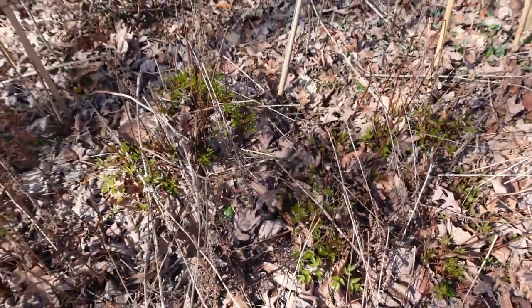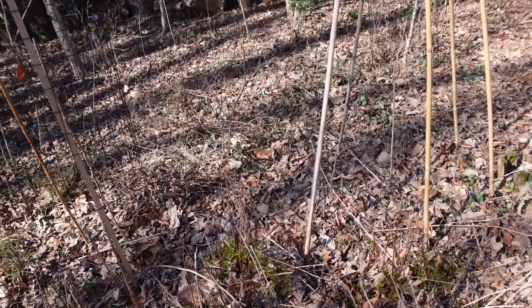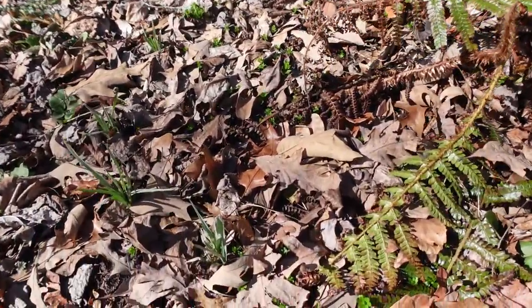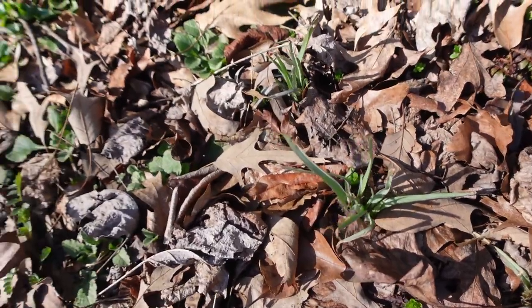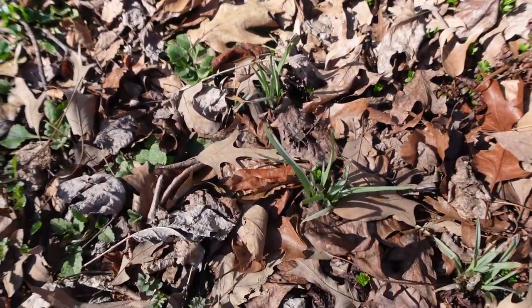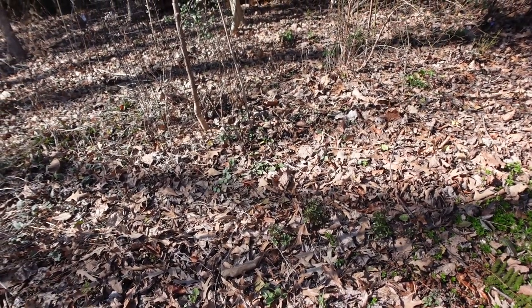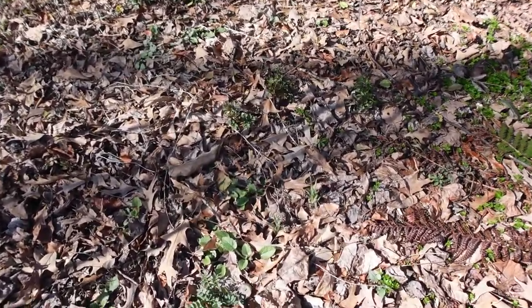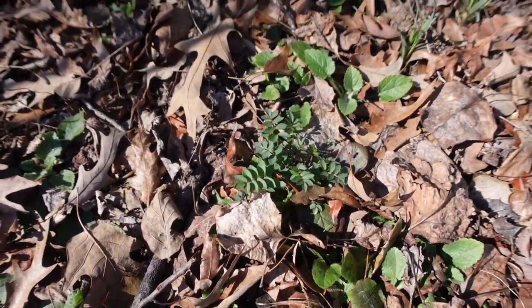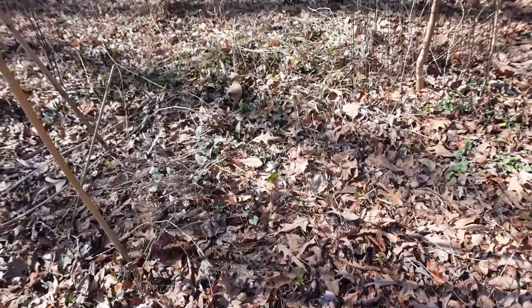I will cut these stalks back maybe April 1st — I'm trying to give the wildlife more time in the messiness. Coming back up the path, these are spiderworts that I grew from seed a couple years ago. Further back I have some bleeding hearts — they're not the native version, they're cultivars. I'm hoping to get more natives this year; I tried to find them last year and it was so hard. There's also some Jacob's ladder starting to come up, and white wood aster starting to come up in this patch.